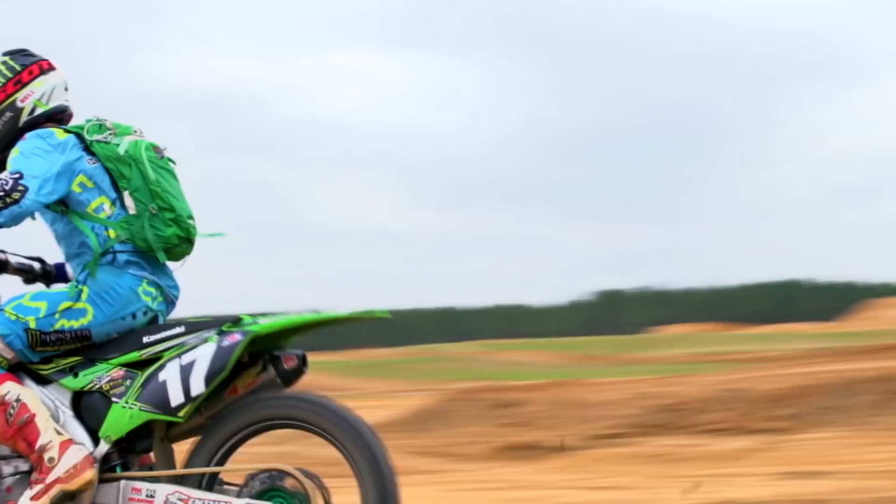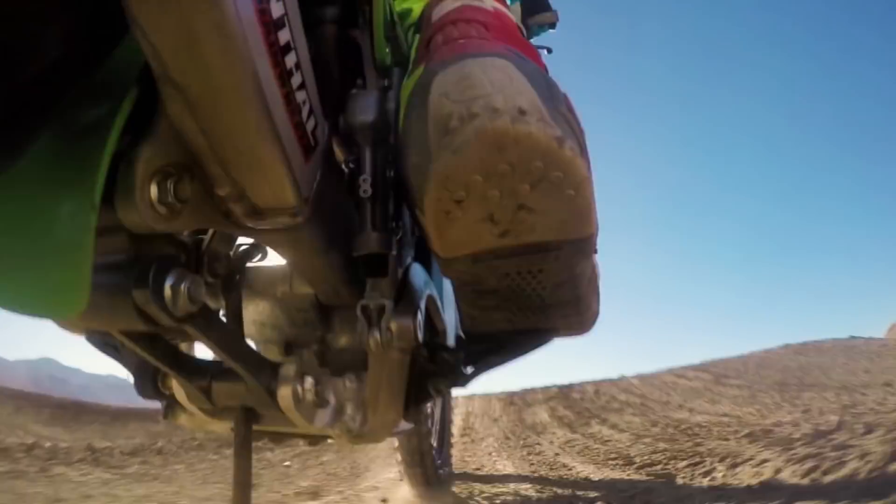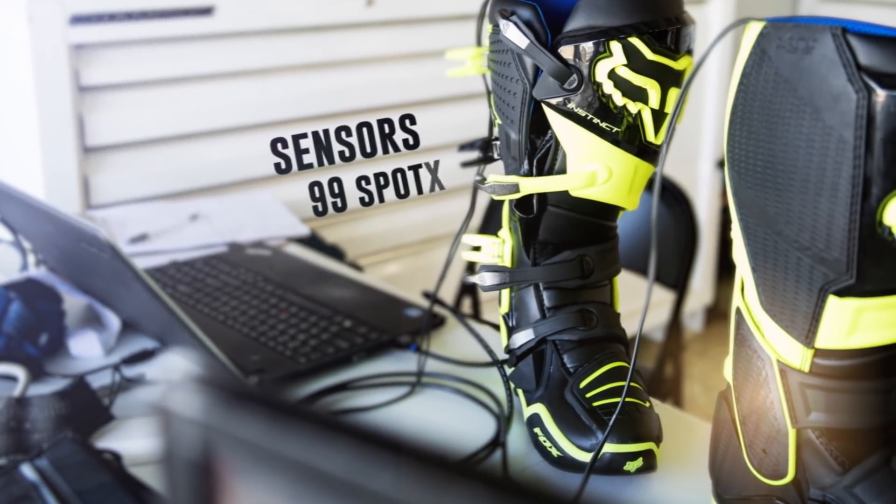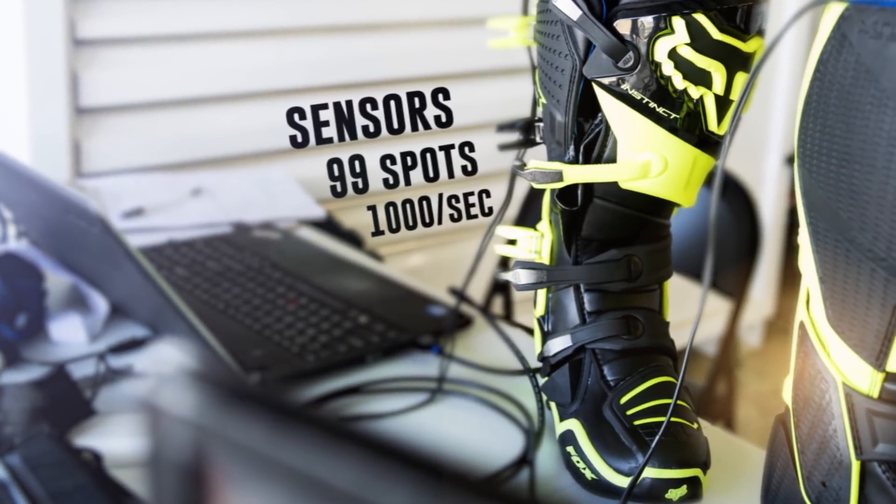The body position or motorcycle setup may not be right. Maybe it's a change to the gear, maybe it's a change in riding style. The sensors we put in the boot measure 99 locations of the footbed and measure a thousand times a second.